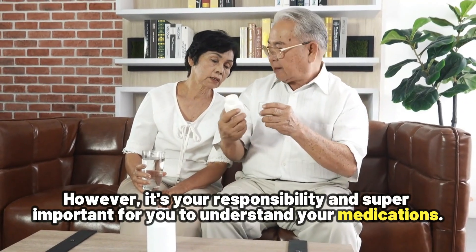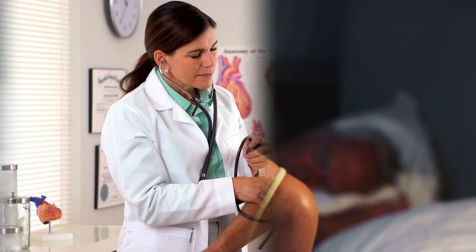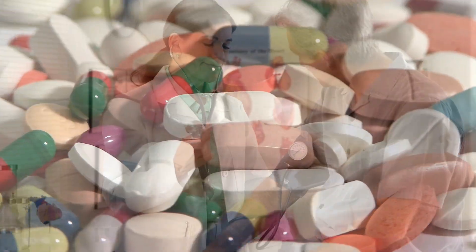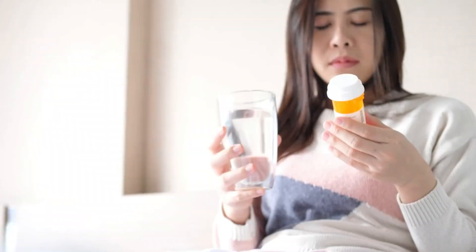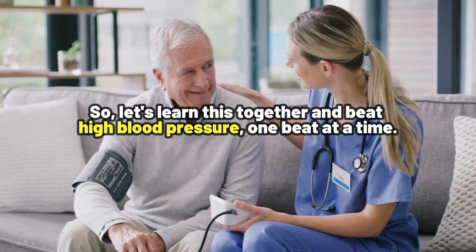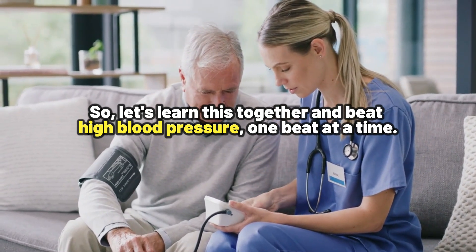It is your responsibility and super important for you to understand your medications and what possible side effects they can bring to your body. In this video, we are going to focus on blood pressure medications that are often recommended as the first treatment choice because of their safety and effectiveness. So let's tackle this together and beat high blood pressure, one beat at a time.